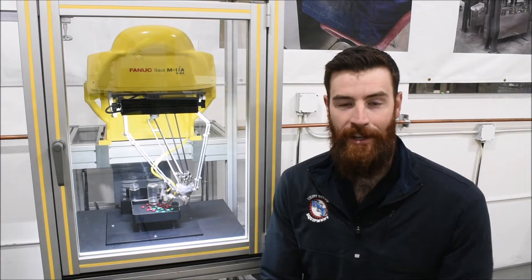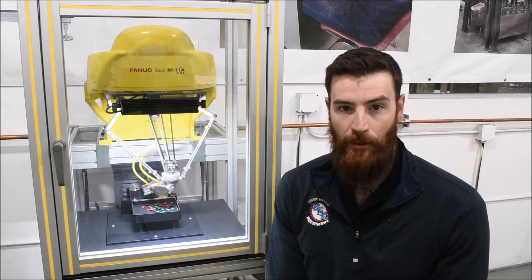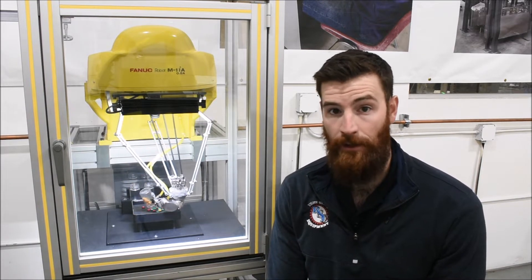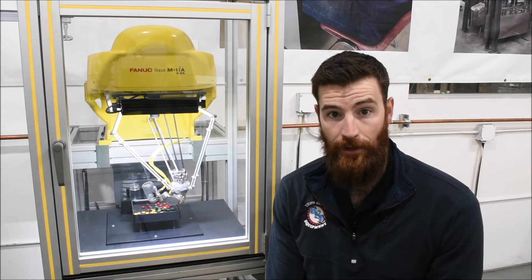Hi, I'm Matt Waters, one of the many engineers here at Right Stuff Equipment. We work alongside FANUC to develop turnkey robotic solutions as well as other automated solutions for people like you.